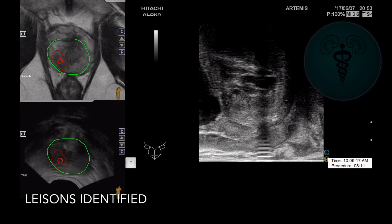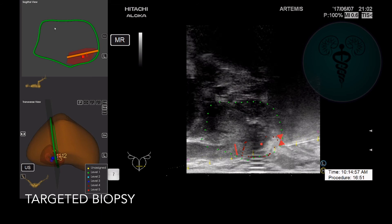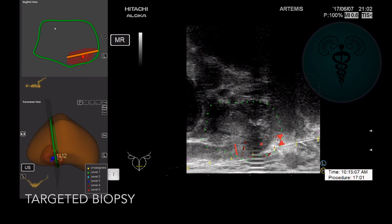Here we can see the lesion is clearly identified. A 3D reconstruction of this gentleman's prostate is created and the needle guide can be seen positioned in the top left-hand corner, and on the right we can see the live needle placement coming from the right of screen, biopsying through the lesion.